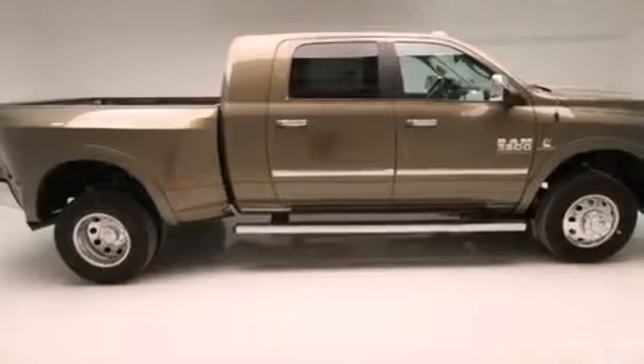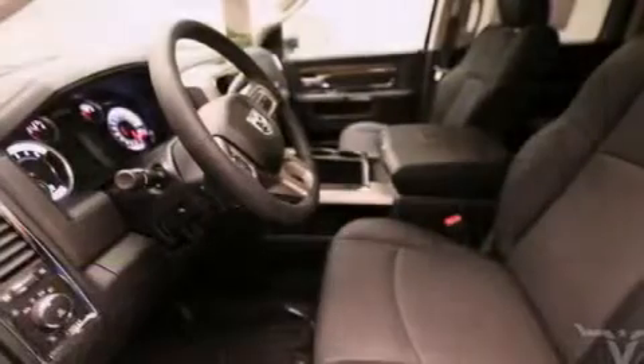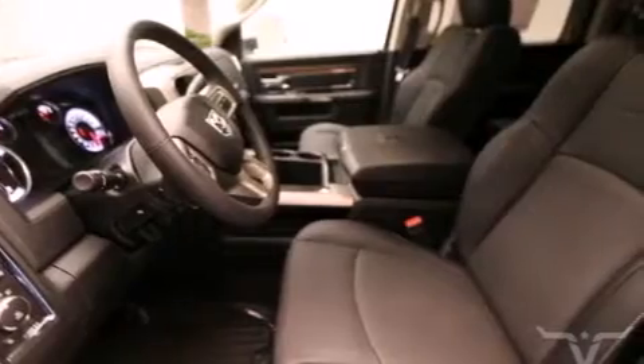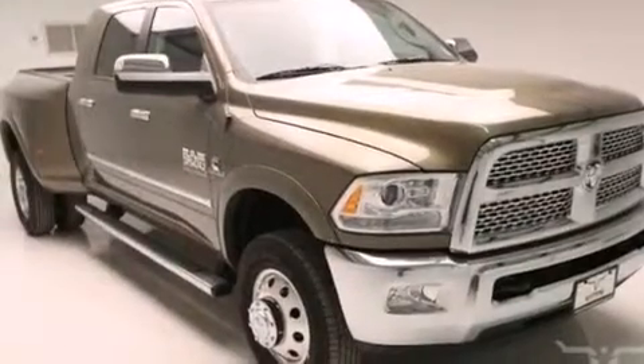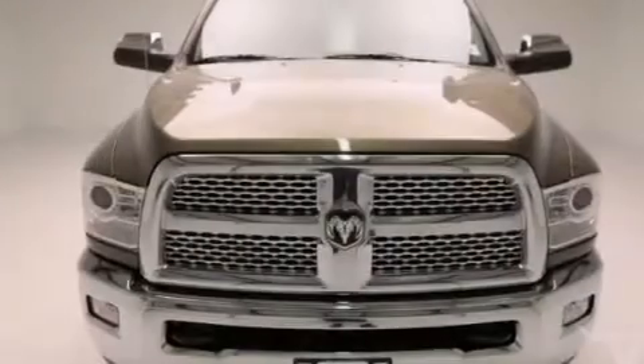The following features are also included: air conditioning, cruise control, steering wheel mounted controls, a CD player, a leather-wrapped steering wheel, front multi-stage airbags, rear seat childproof door locks, an auto-dimming rear-view mirror, a rear window defroster, and an auxiliary power outlet.